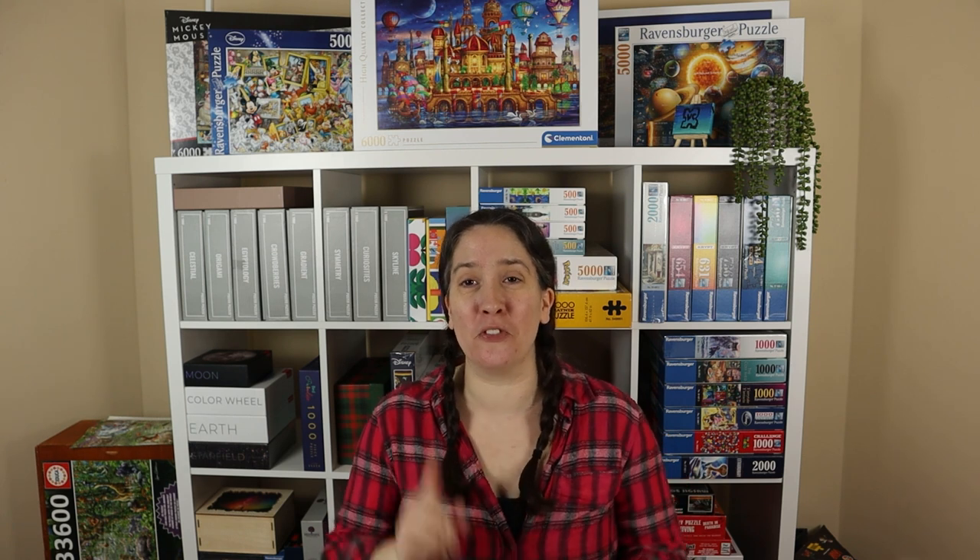Hi, welcome to Vicky Makes and Builds. I'm so excited for today's video because in today's video I will be competing in the very first Battle of the YouTube Puzzlers.